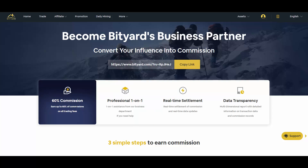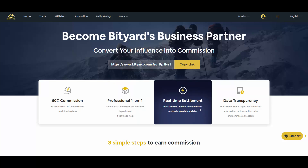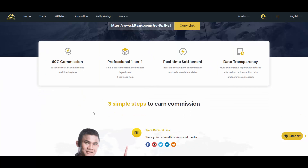You basically get more commissions than the exchange itself, which is crazy. They also have professional one-on-one assistance from their business department if you need help — they're very fast with responses. You also get real-time settlement of commissions, real-time data updates, and multi-dimensional reports with detailed transaction and commission records.